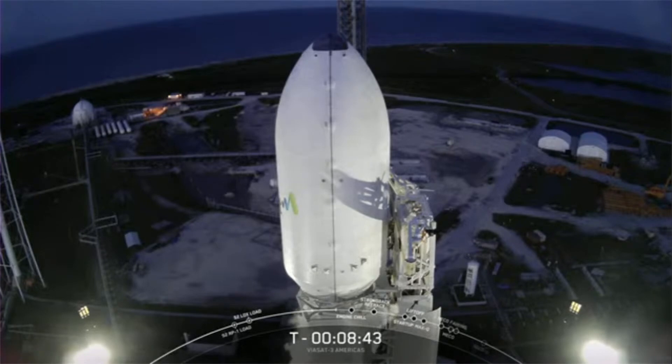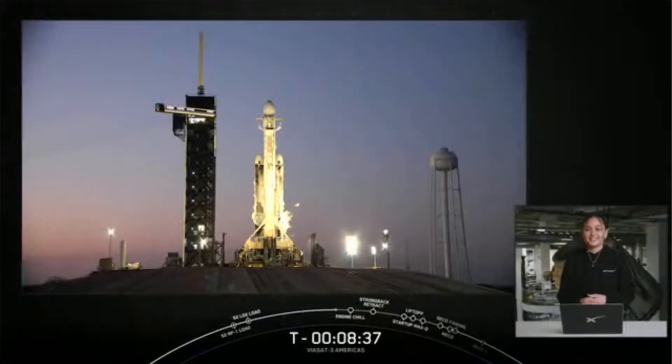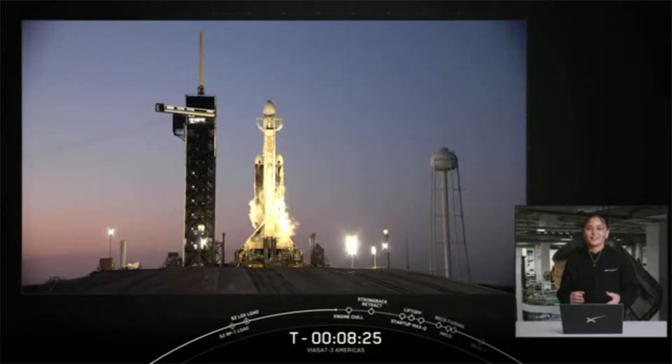We will be attempting to recover the fairing halves today with our recovery vessel named Doug. Today's launch marks the 100th flight of a reflown payload fairing, and the Viasat-3 Americas mission also marks the very first Falcon Heavy to launch with flight-proven fairing halves. Viasat-3 is the first of three satellites to make up a new global constellation — here's more about today's mission and payload.